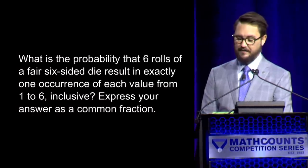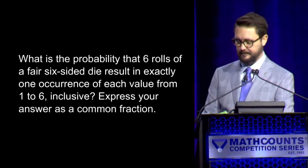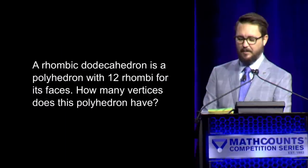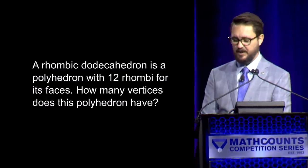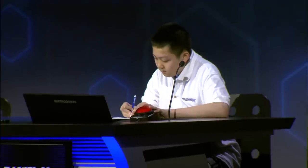Here is your next question. What is the probability that six rolls of a fair six-sided die result in exactly one occurrence of each value from 1 to 6 inclusive? Express your answer as a common fraction. — Yes, Sam. — 5 over 324. — That is correct. Sam has three, Daniel has two. Here is your next question. A rhombic dodecahedron is a polyhedron with 12 rhombi for its faces. How many vertices does this polyhedron have? — Yes, Sam. — 16. — Incorrect. — Yes, Daniel. — 14. — 14 is correct. We are all tied up at three points apiece.